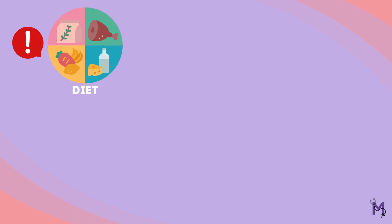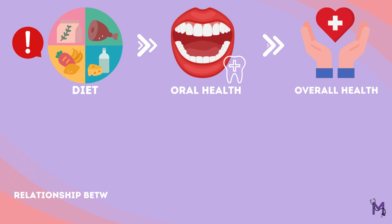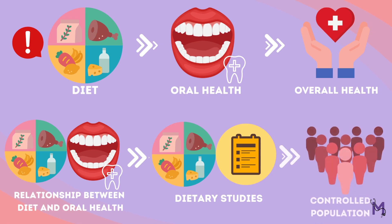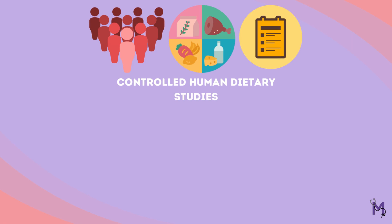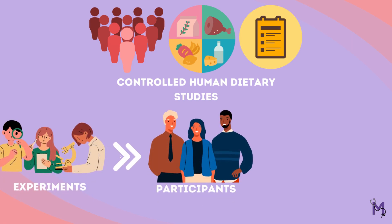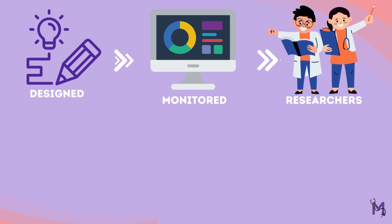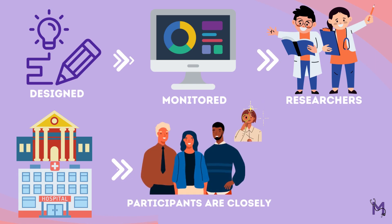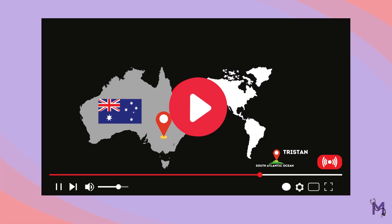Diet is an important factor that affects oral health as well as overall health. To understand the relationship between diet and oral health, researchers often conduct dietary studies on controlled human populations. These are experiments where participants are provided with controlled diets that are carefully designed, monitored by researchers, and conducted in a research facility like a hospital or university, where participants are closely observed to ensure they follow the prescribed diets.